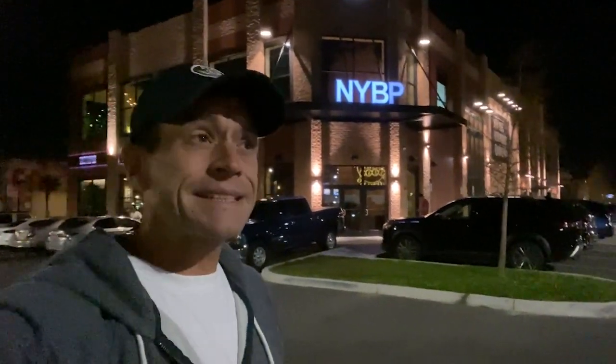Hello friends, welcome to Winter Garden, Florida. Very close to my homestead is the New York Beer Project. I have never been here before. In fact, I didn't even know this whole complex of stuff exists.